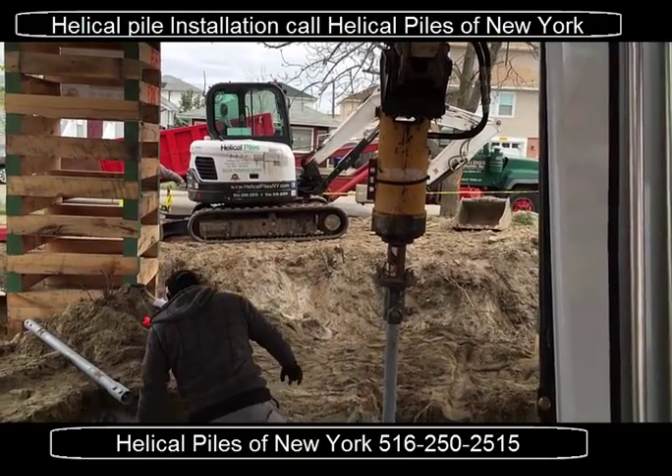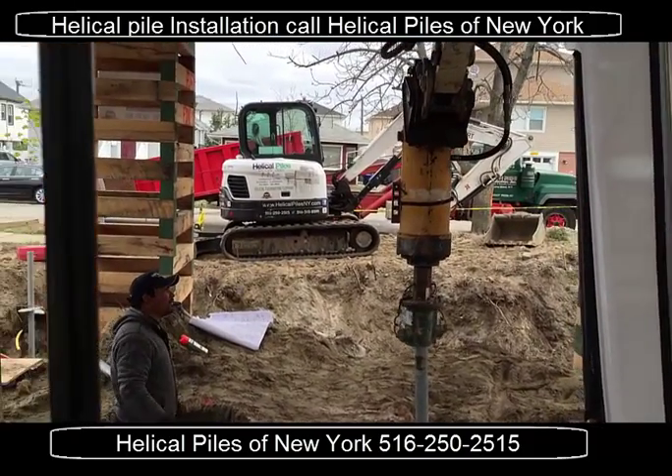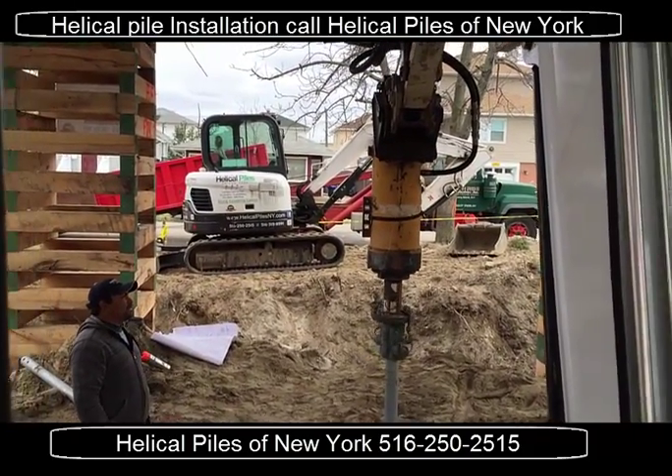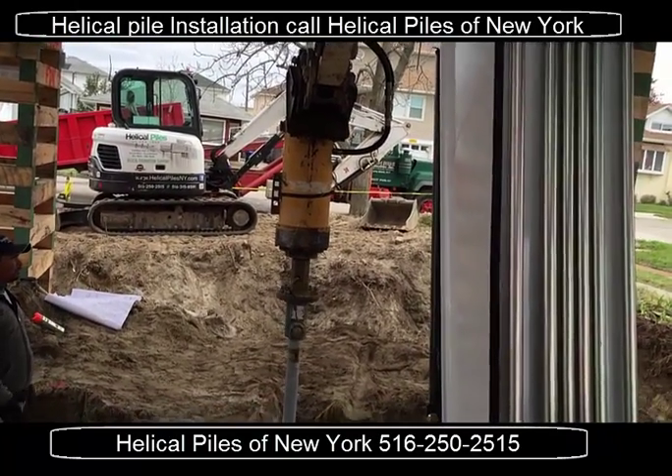Can you hear the auger that's installing? We're going an average depth of about 40 to 45 feet over here.